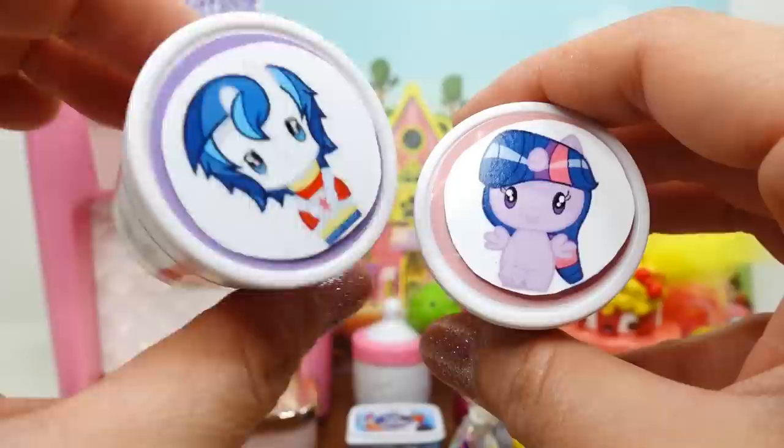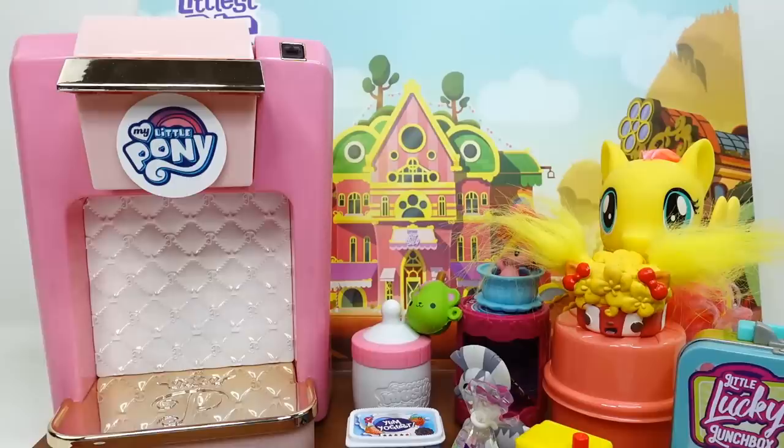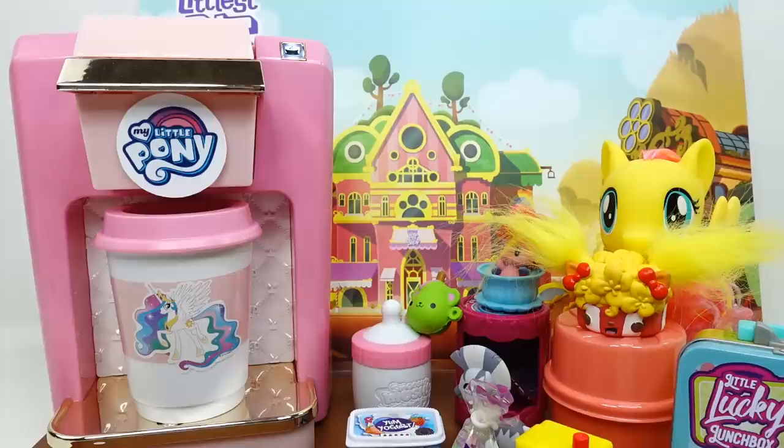Let's do two more orders. We have Shining Armor and his sister Twilight Sparkle - let's go with Shining Armor. I'm gonna use a Princess Celestia cup and start.